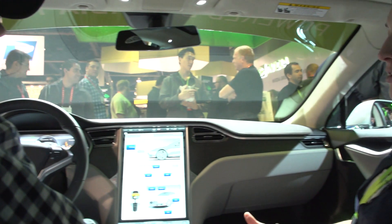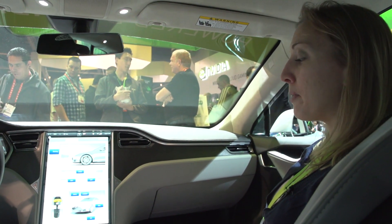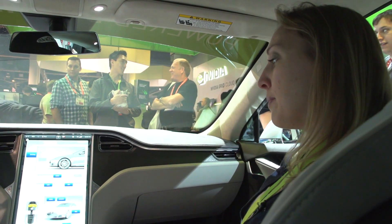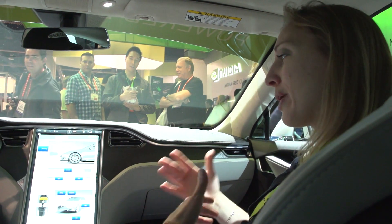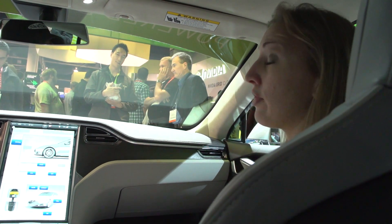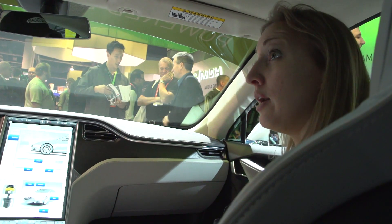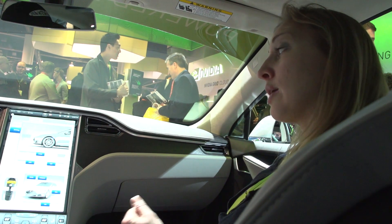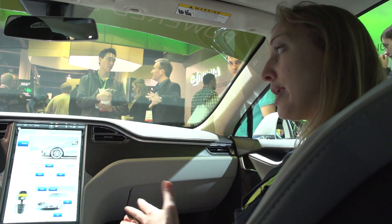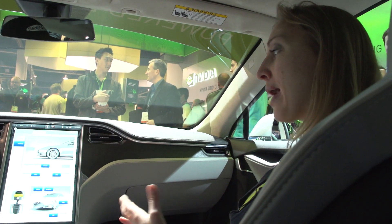Tell us a little about availability. The Tesla Model S is already on the market — we delivered our first ten cars in June of this year and already have more than 13,000 reservations. We've been ramping up production well, and we're expecting to produce about 20,000 cars in 2013.